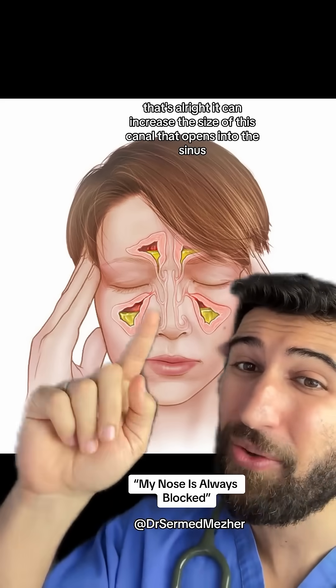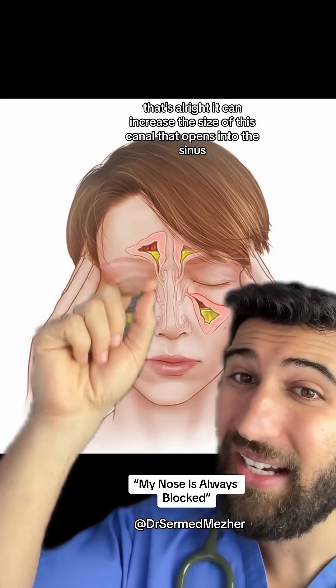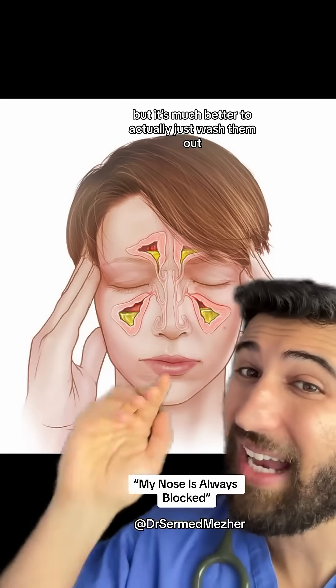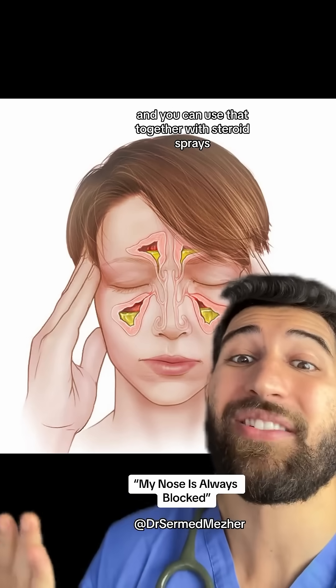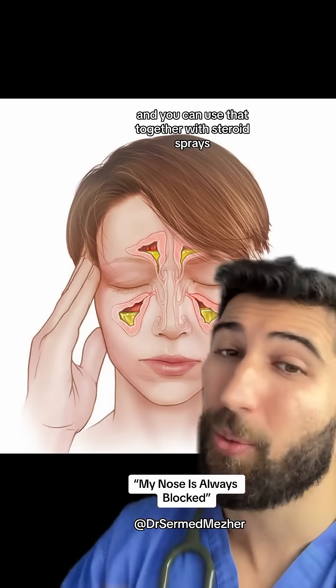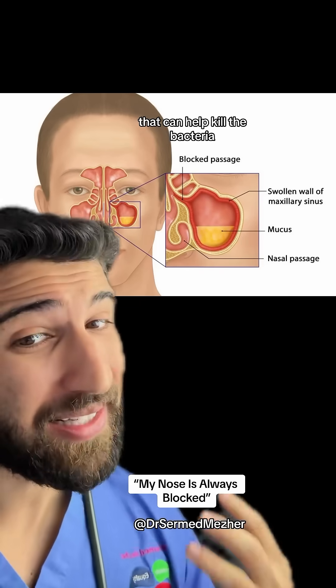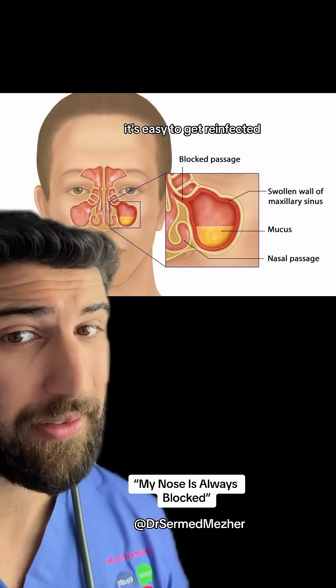Spraying can increase the size of the canal that opens into the sinus, but it's much better to actually just wash them out — and you can use that together with steroid sprays. Also, if we give antibiotics that can help kill the bacteria, but unless this fluid is gone it's easy to get reinfected.